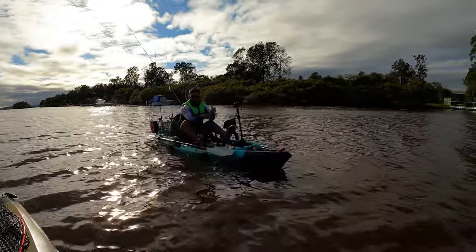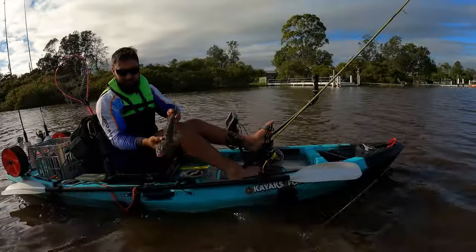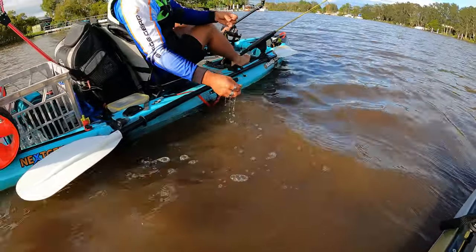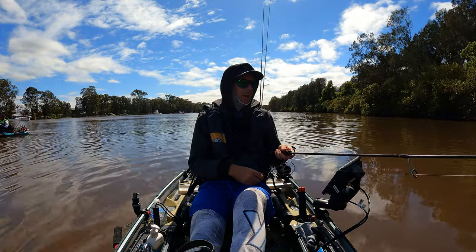There we go — that's a nice flatty, man. 43 went on the stick. Awesome work. Let him go — oh, he was ready. Off he goes. Well done, man.